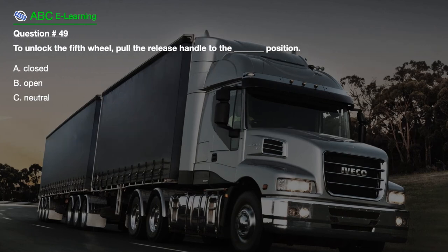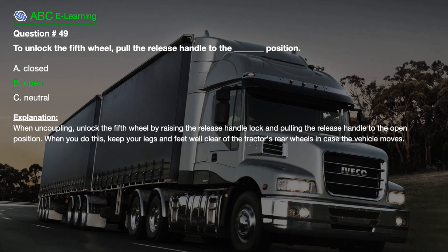Question number 49: To unlock the fifth wheel, pull the release handle to the position: A. Closed. B. Open. C. Neutral. The correct answer is B: Open. Explanation: When uncoupling, unlock the fifth wheel by raising the release handle lock and pulling the release handle to the open position. When you do this, keep your legs and feet well clear of the tractor's rear wheels in case the vehicle moves.